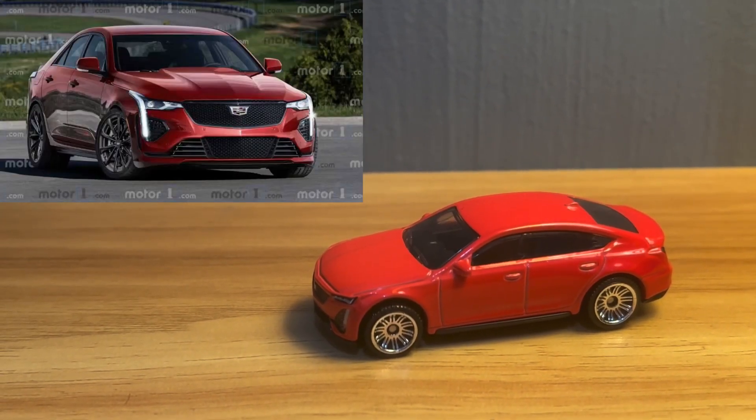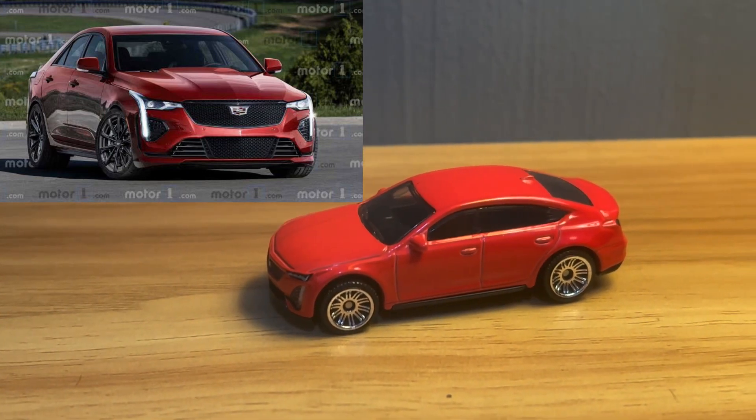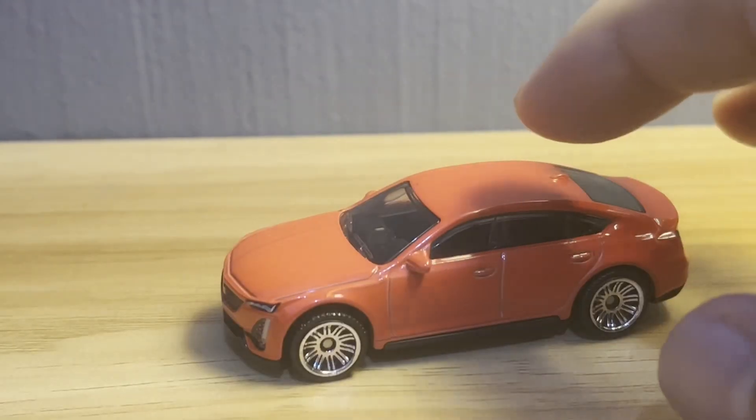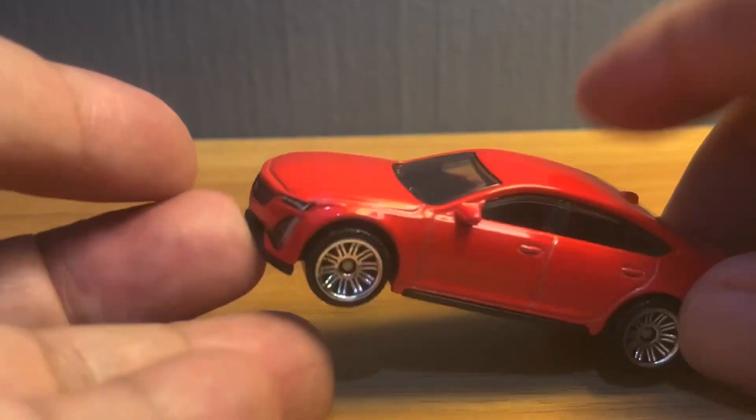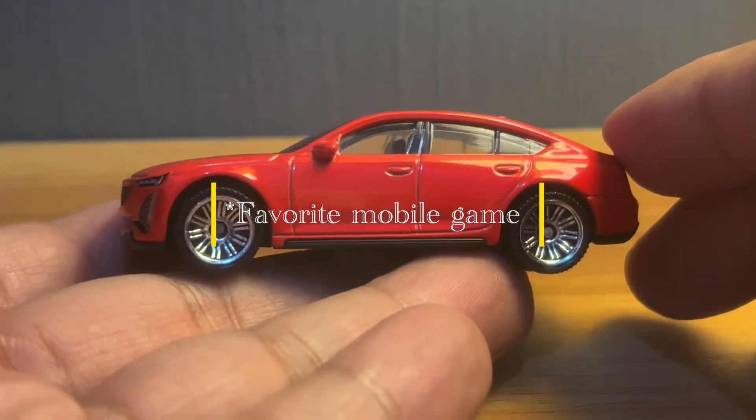That's very, very nice work, Matchbox. This car is also a featured car in my mobile game, Real Racing 3, and it's got some really awesome specs.